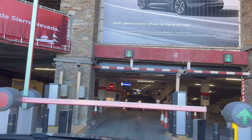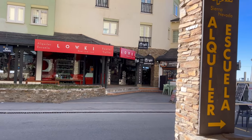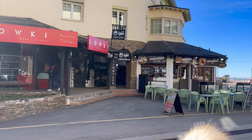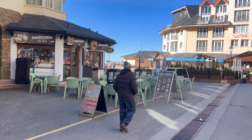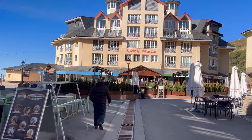The first thing you need to do is park your car when you arrive at Sierra Nevada. Parking can be quite expensive, so consider taking it for a day or even a few days if you'll be here for a long time, because for just three hours or so, the price will be around five to six euros minimum.